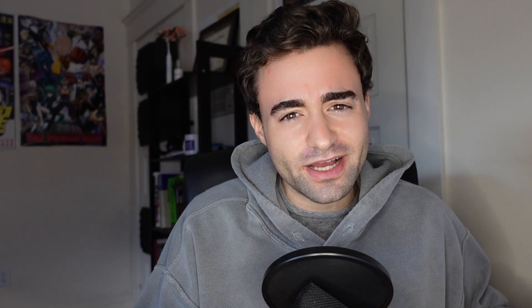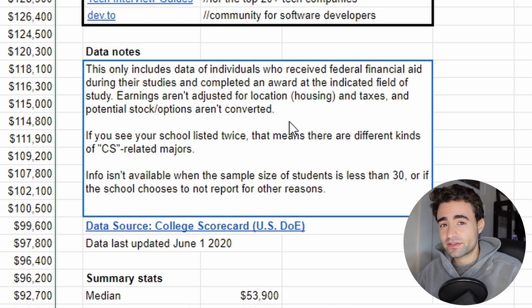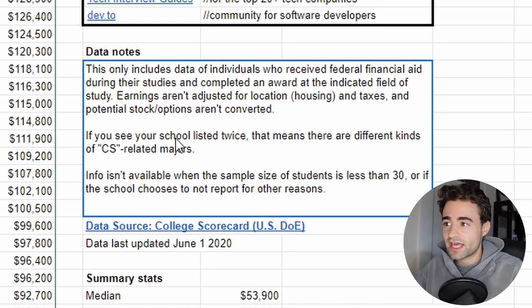Since on this channel we talk a lot about computer science education, college advice, and early career advice, I thought this was pretty applicable. So that brings us to this spreadsheet — you can find it in the description below if you want to look at where your university might rank. Now, there are just some notes to take note of. There might be multiple entries for a given university because there might be multiple types of computer science majors there, which might skew the data a little bit. Additionally, this is only data from the Department of Education for students who received federal financial aid and received their degree, so take it with a grain of salt.